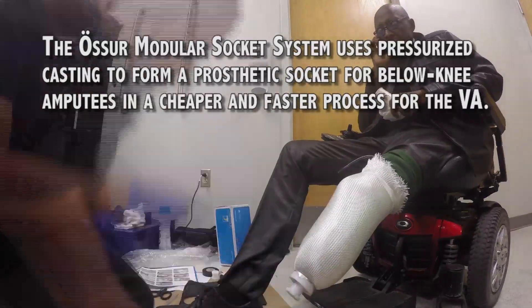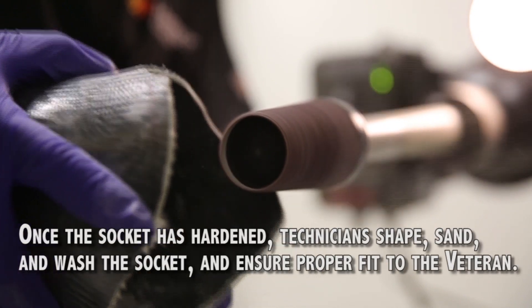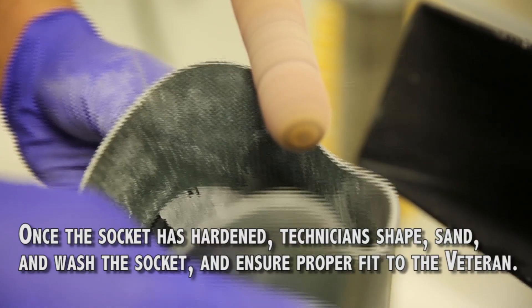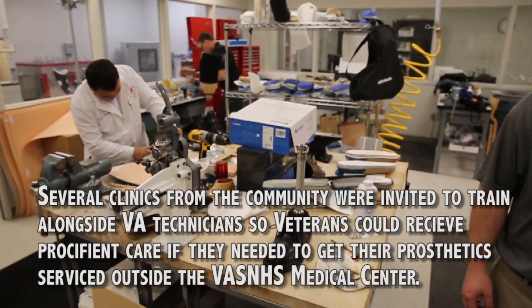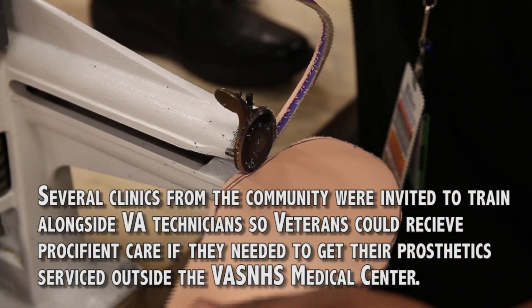This system has been available in Europe for years and we've just brought it over to the States a few years ago and refined the process, which enables us to eliminate multiple steps of patients coming in for numerous check sockets. Previously delivering the definitive socket could be 30 to 45 days out — now we're delivering definitive sockets within about 90 minutes. This is new for the country, that's why we train people.